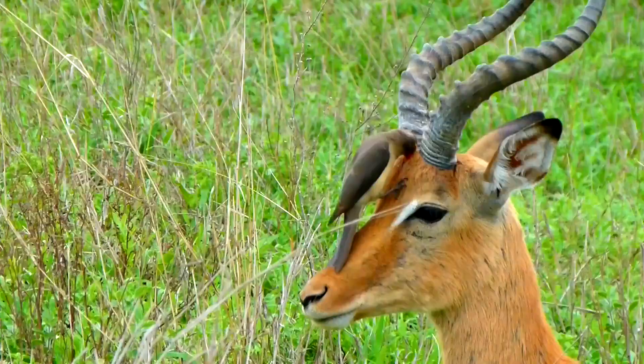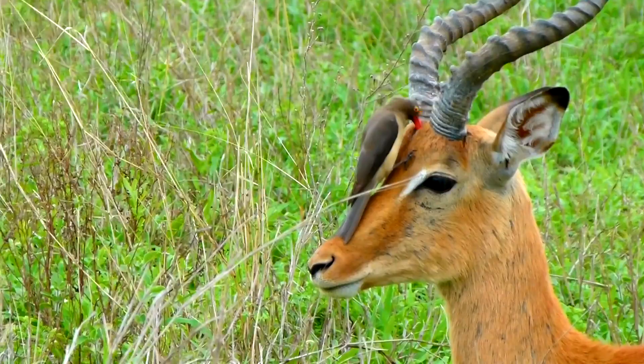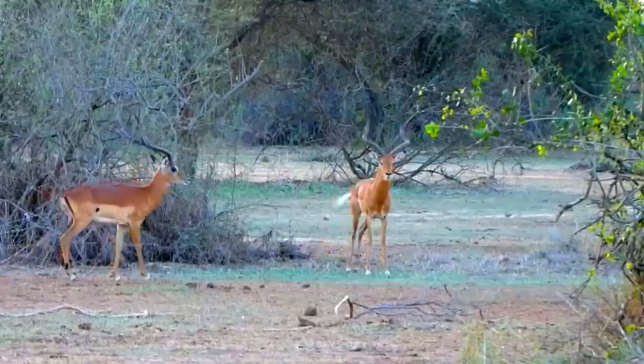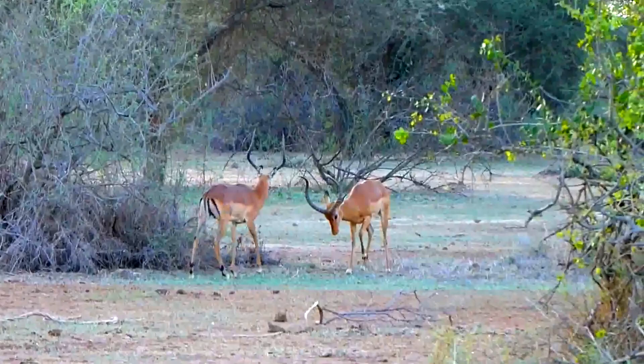They live in grasslands and woods with little to no underbrush. Impalas are most active during morning and evening hours. They spend nights in open areas where they lay together and sleep, and spend the hottest parts of the day resting in the shade of trees.